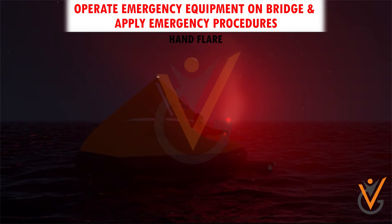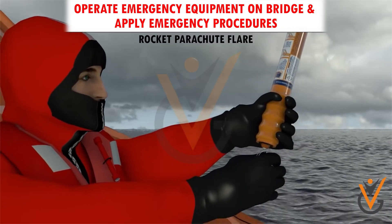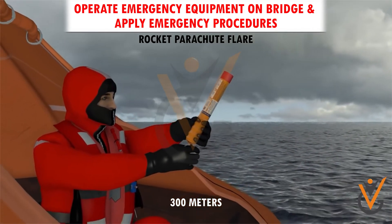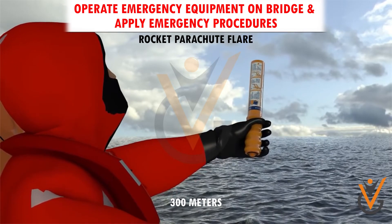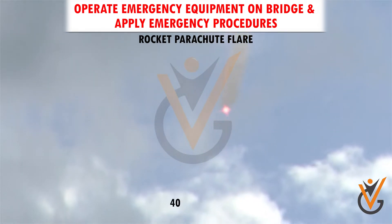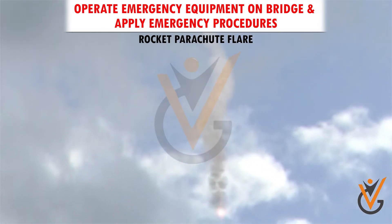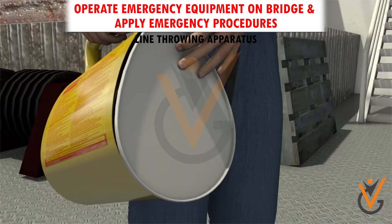Rocket parachute flare: this distress signal is designed to fire a rocket to a height of 300 meters, after which the parachute opens and a very intense red light is visible. The flare descends slowly because of the parachute and burns for 40 seconds. Due to the height, the flare is seen from a much greater distance.